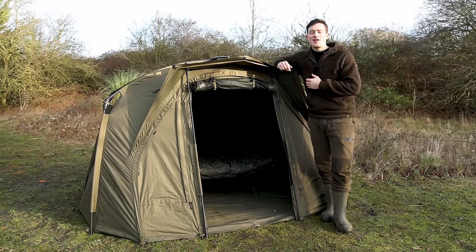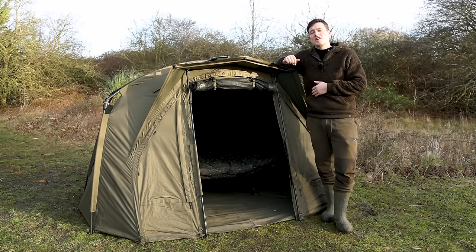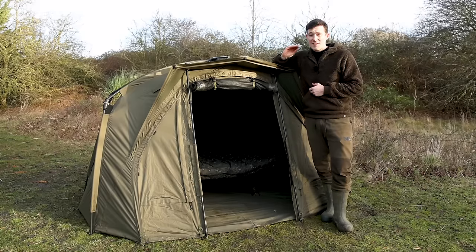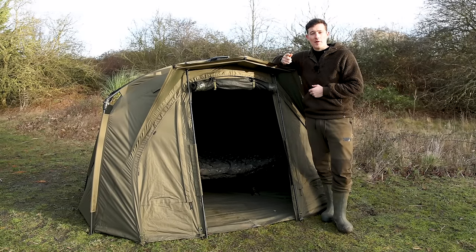Here is Tracker's brand new flagship bivvy — the Tempest RS. In this short video, we're going to take a whistle stop tour through some of the awesome new features, which makes this quite possibly one of the very best bivvys that you can buy right now. So let's crack on with it.